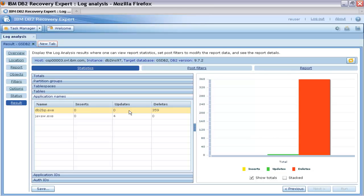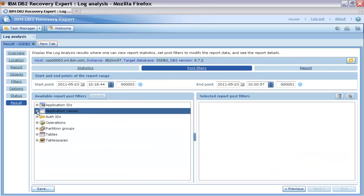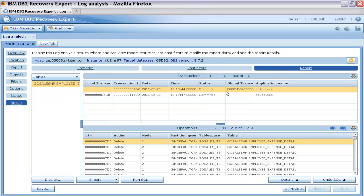Thomas drills down to see the list of application names that have performed these operations. He notices that the application DB2BP has performed all the delete operations. Next, he drills down to see the user ID that ran these applications. In the Post Filter view, Thomas can further modify the set of filters for the generated report to narrow down the subset of the information in the report view. In this example, Thomas wants to include only the application DB2BP that performed the deletes.